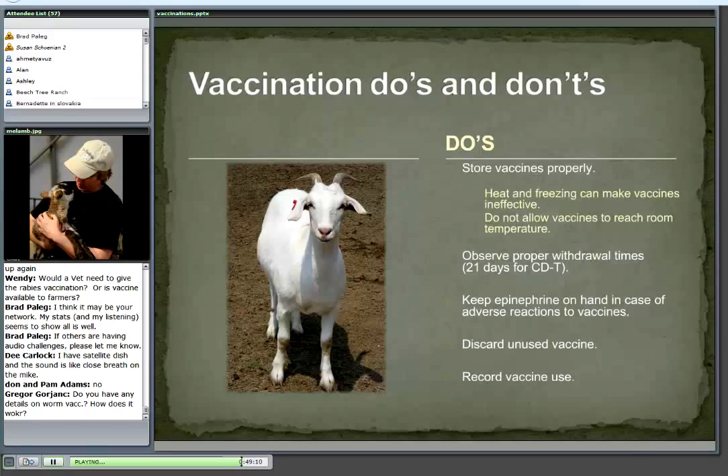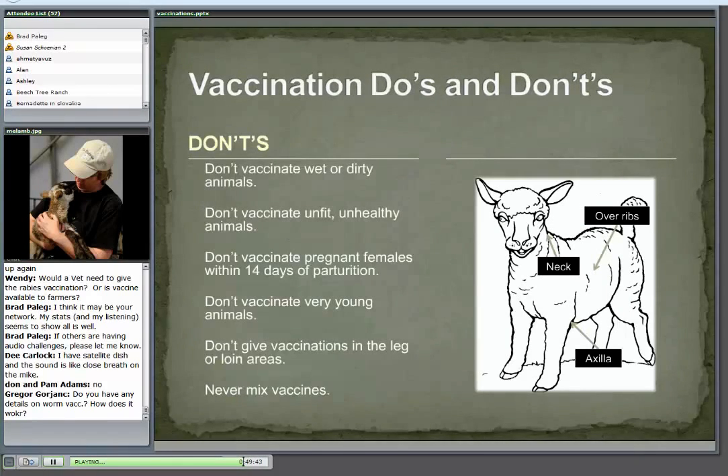If an animal does have a reaction to a vaccine — and that can happen — if you have epinephrine on hand, not only for vaccinations but any time an animal might react to something, that's a good thing to have. Discard unused vaccine — you really should buy new vaccines every year rather than using leftover product from a previous year. Write down what you use and keep a record of it, just like all medications.